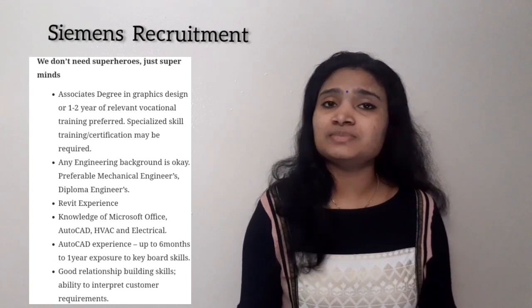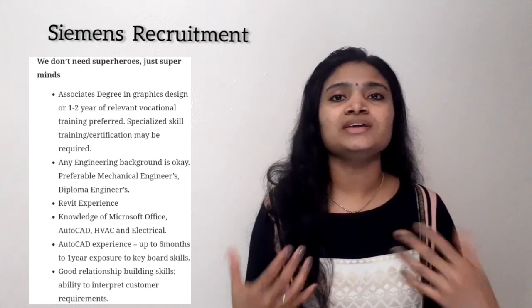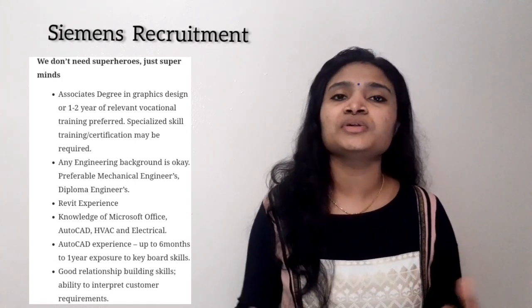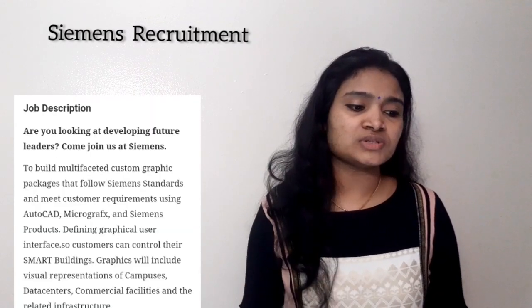Regarding age limit, they have not mentioned any age limit, so candidates belonging to any age group can apply. Since this is a freshers recruitment, the selection process will include an aptitude examination.